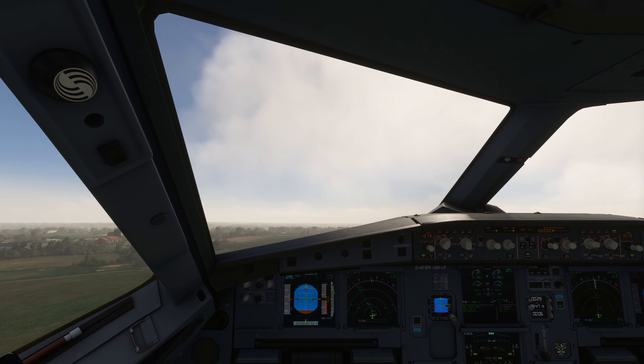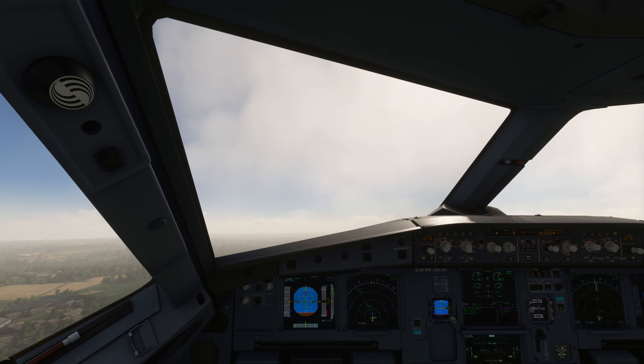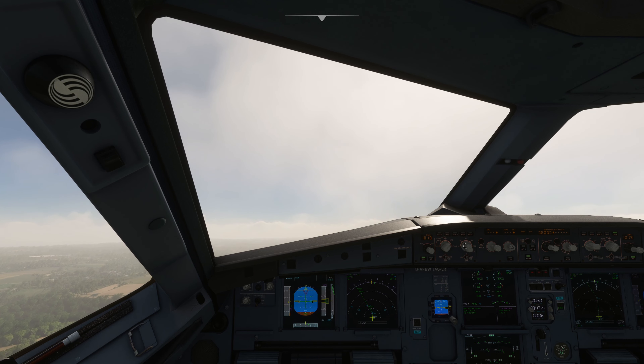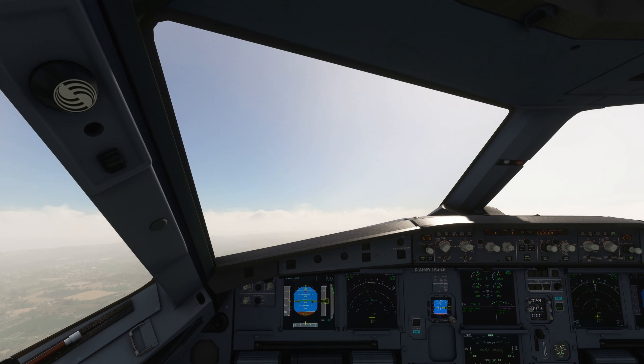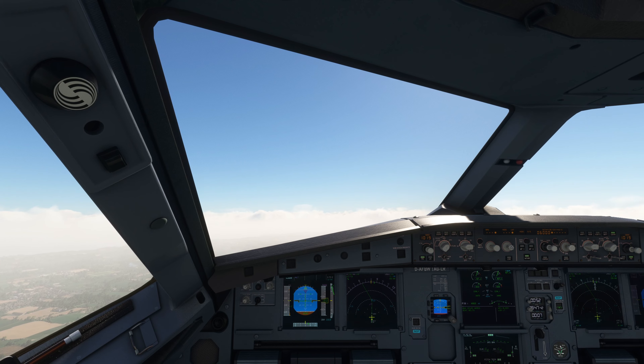Positive climb — gear check. Gear up. Jersey Tower: Airbus 2 Alpha Lima contact Jersey Departure 120.3. Readback: contact Jersey Departure 120.3, Airbus 2 Alpha Lima.